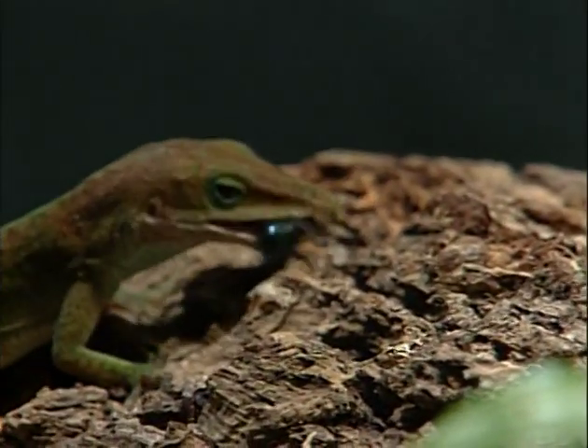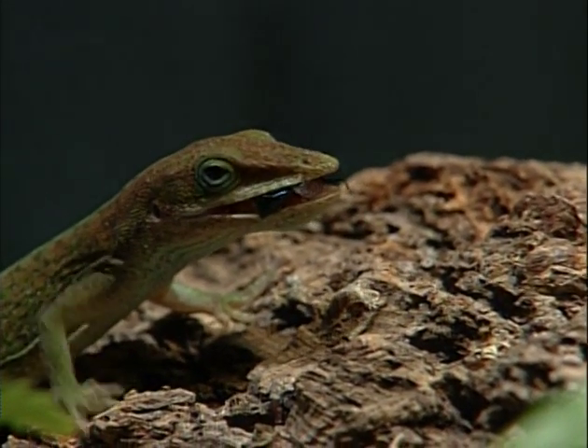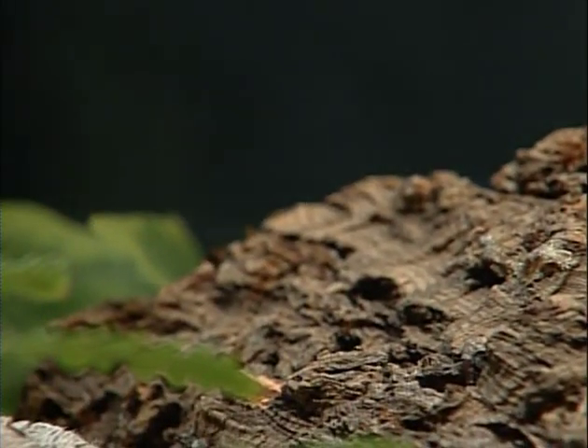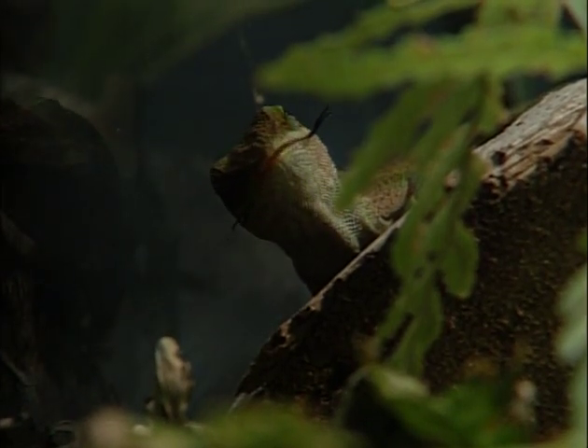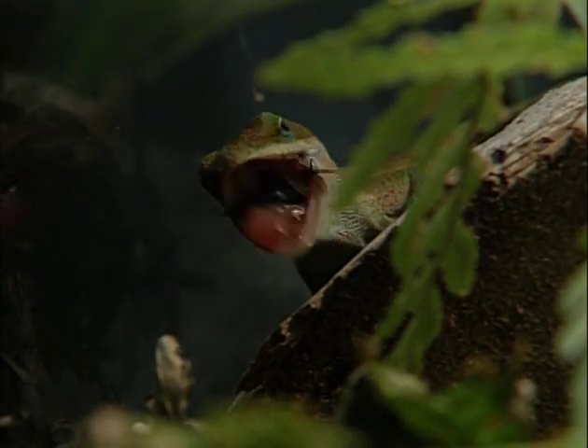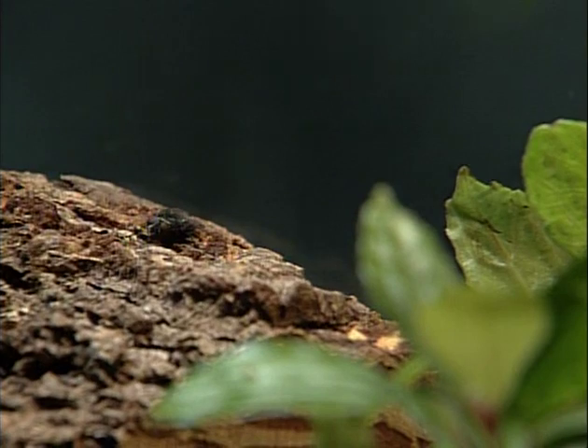They know they're looking at a bunch of tasty little blue bottle flies, and that green anole has his eye on the meal. The little female got to it first! You can see how much she enjoys it — smacking her lips. They don't chew the food, but they do crunch it up, because you don't want something half the size of your head remaining alive in your stomach. Very bad indeed.